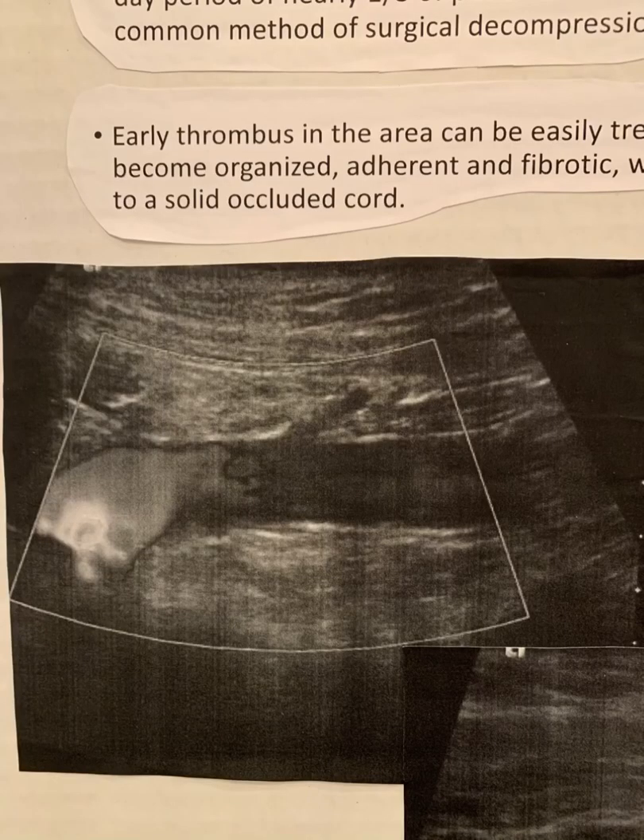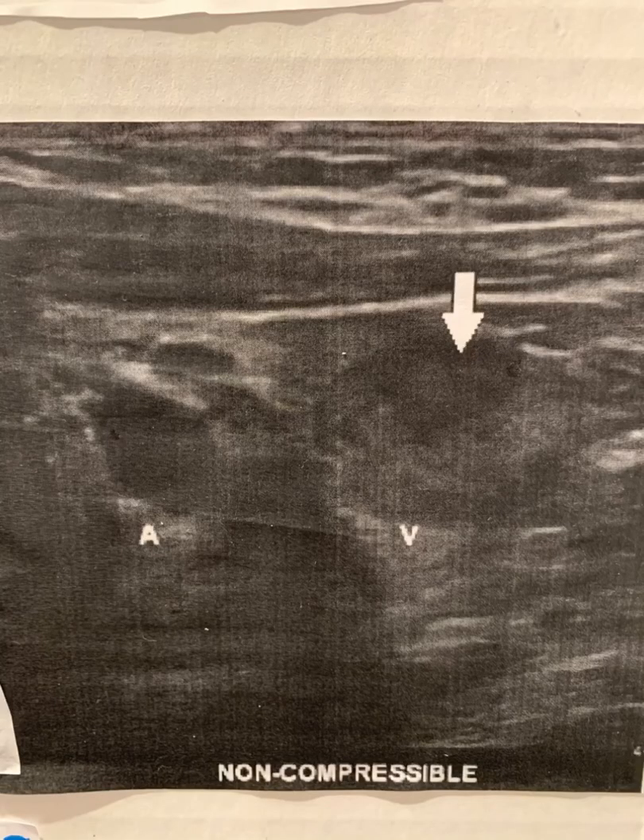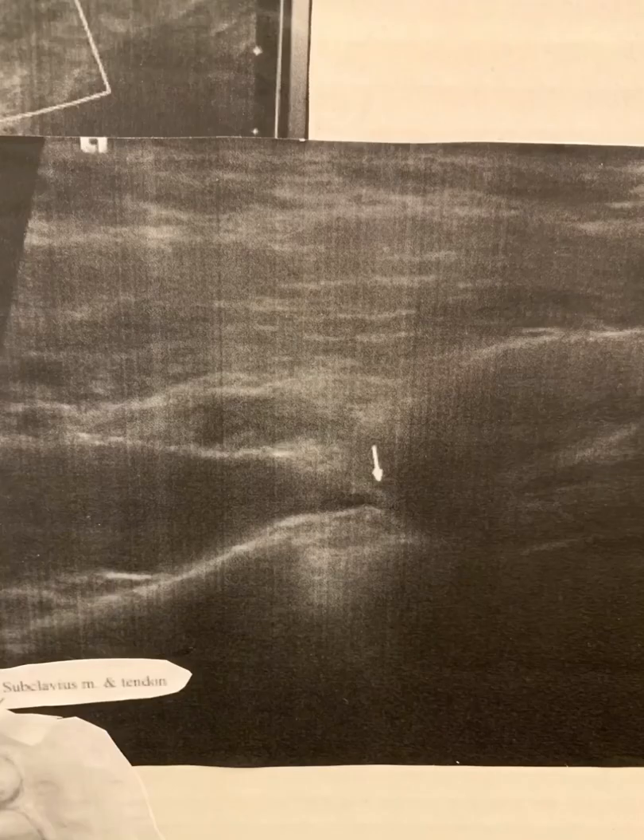A duplex ultrasound scan is considered to be diagnostic and has high accuracy in determining if a patient is suffering from Paget-Schroeder syndrome. Color Doppler, Spectral Doppler, and Grayscale should all be used to evaluate the subclavian and axillary veins to rule out thrombus. Acute thrombus will appear more hypoechoic, while chronic thrombus will appear more hyperechoic. If a vein is occluded, you will also see reduced or no flow distal to the area of concern.